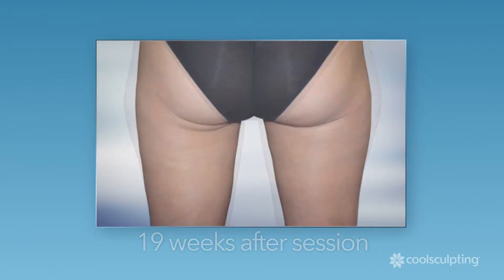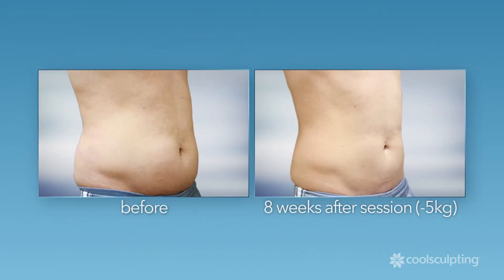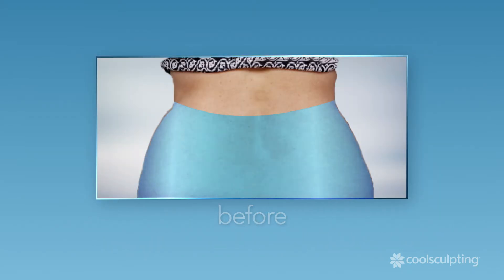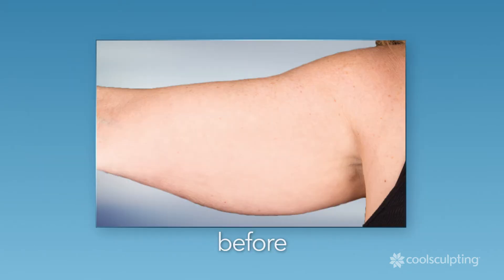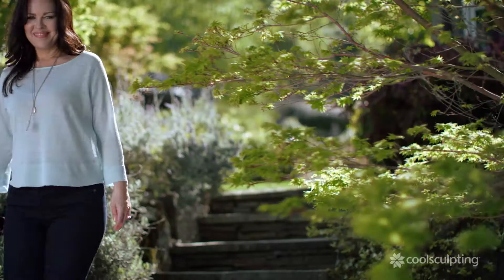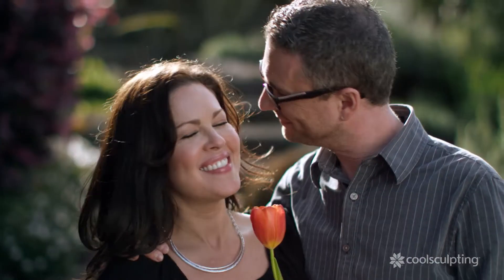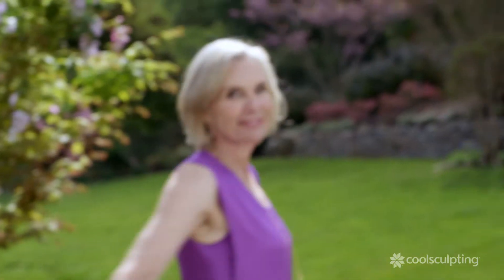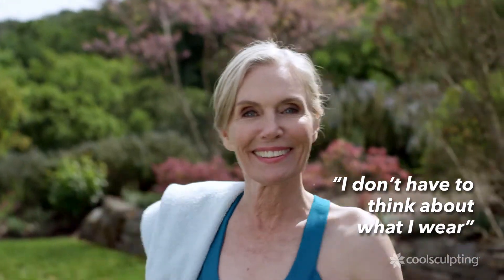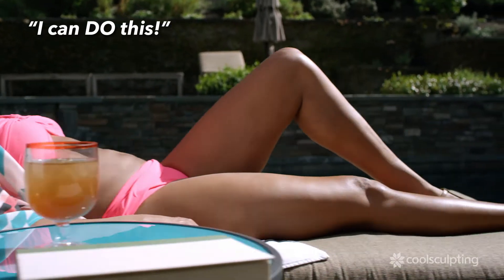CoolSculpting treats the problem areas that bother you the most. You can relax. The body I had before I had kids — I feel much more confident. It feels so good to just put on anything and know that I look as good as I've ever looked. I don't have to think about what I wear and how it's gonna make me feel anymore. I know everything I put on is gonna make me feel good, and that's a new feeling. It just makes you feel kind of like, 'I can do this.'